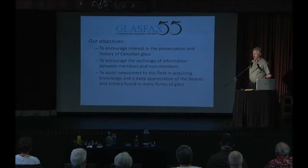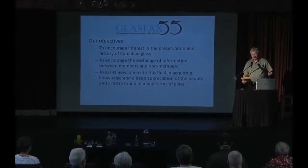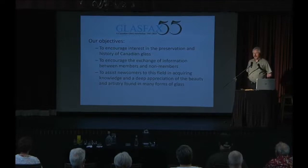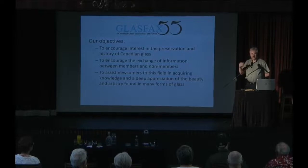The objectives of Glass Facts — and we're demonstrating them today through this donation — are to encourage the preservation of the history of Canadian glass. We also encourage exchange of information between members and non-members. Today we've had the opportunity to interact between Glass Facts members and people who worked in the factories here and share information. I was talking with Roger downstairs about how they tore the furnace down here — a brute force methodology to get the glass out.